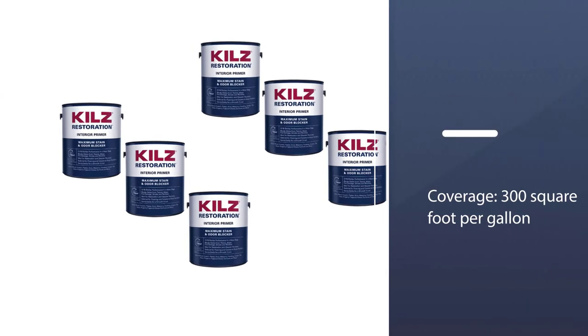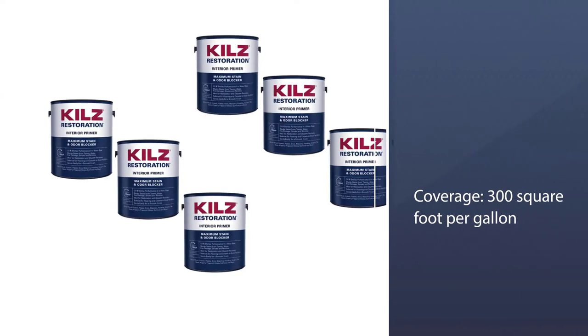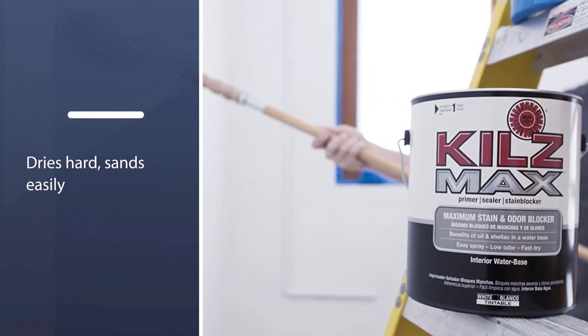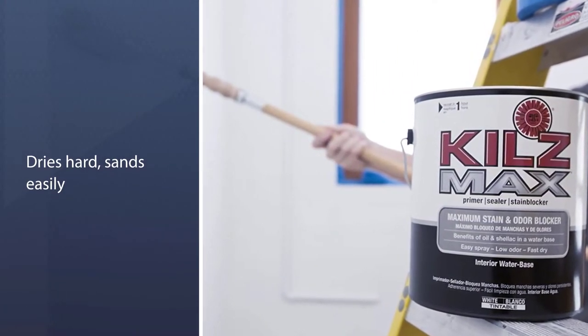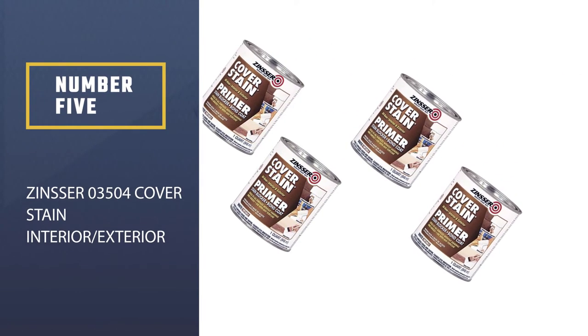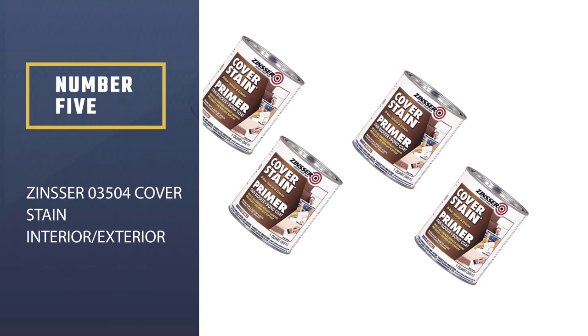The base creates a strong seal on different porous surfaces that facilitates better application of pigment. It has an impressive coverage level of almost 300 up to 400 square feet per gallon. Number five: Zinsser 03504 Cover Stain Interior/Exterior Oil Primer.